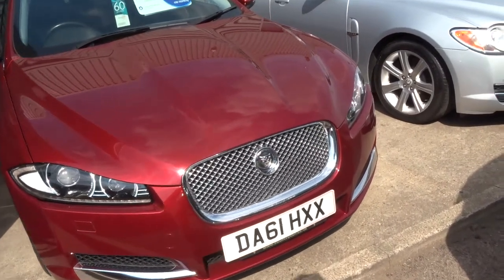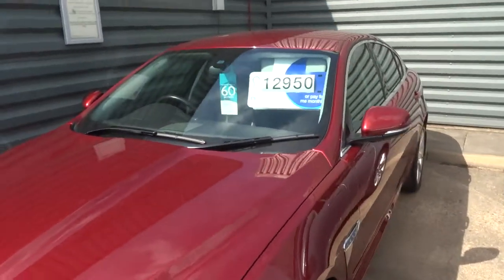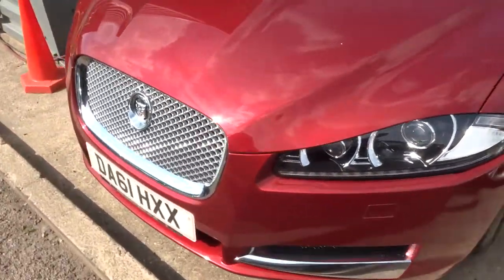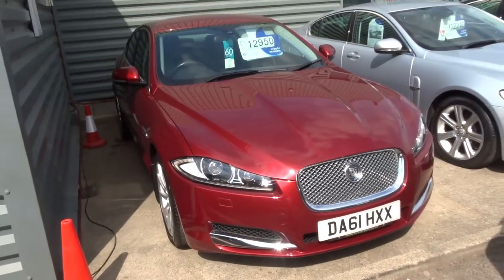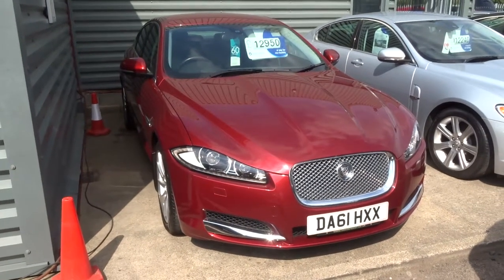This car's got one previous keeper and we've got full Jaguar service history. If you think this car fits the bill, we can offer you finance, or you can buy it outright, or do a part exchange. Give us a call and pop in — our number is 01926 267813.